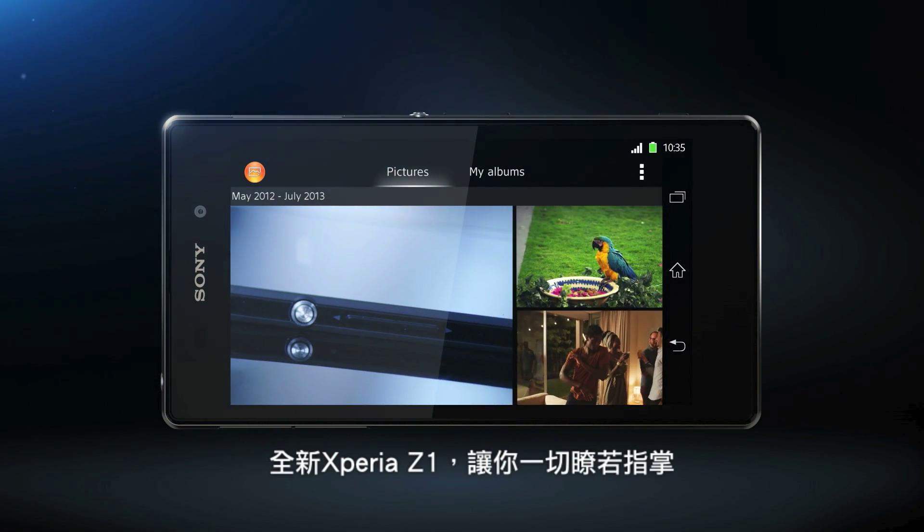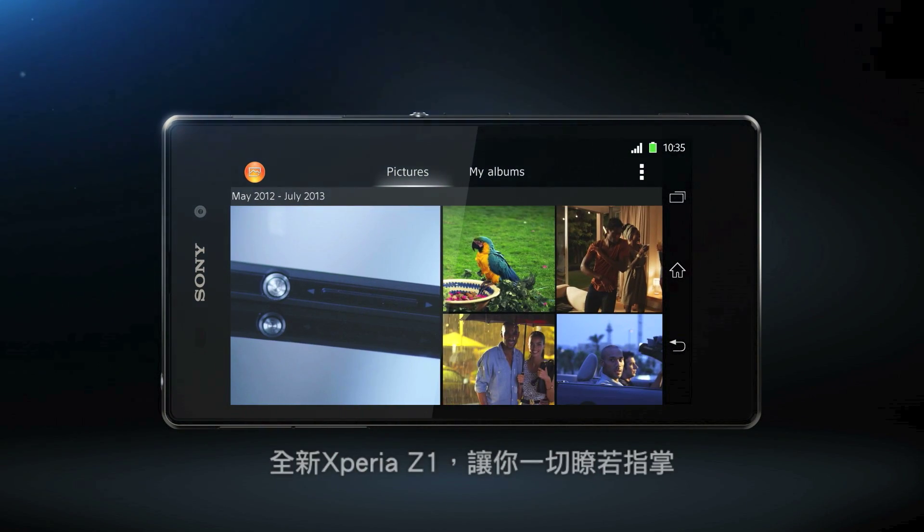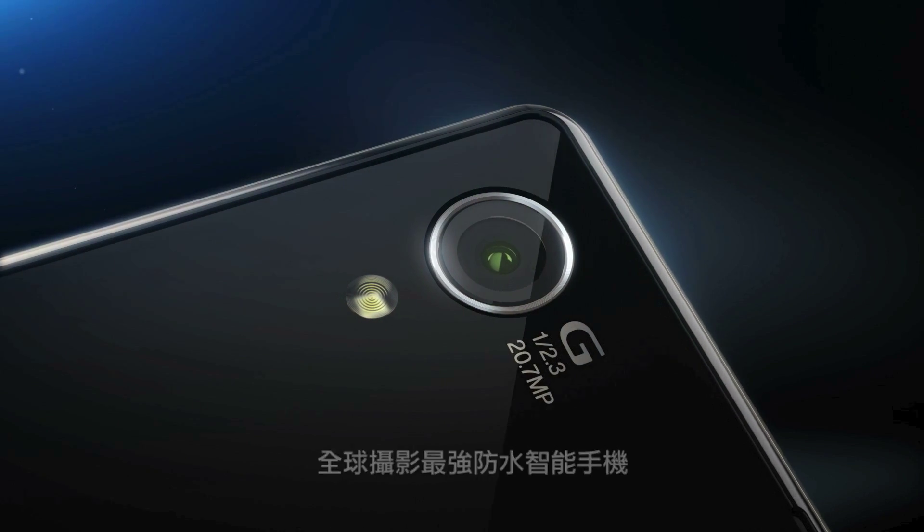It's all at your fingertips with the brand new Xperia Z1 — the world's best camera in a waterproof smartphone.